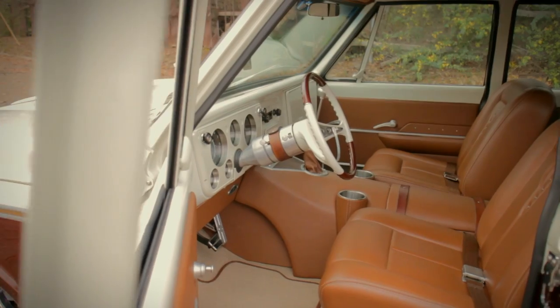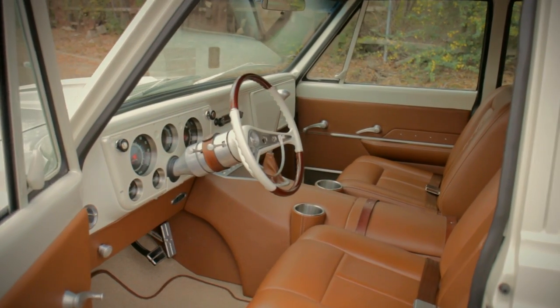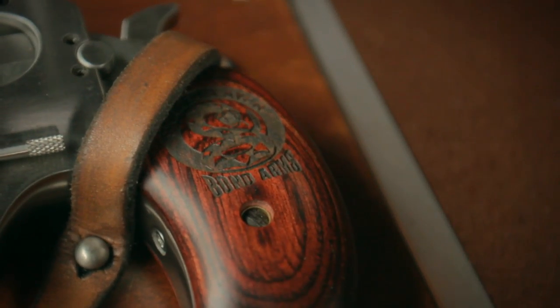Kyle Hicks from Hicks Designs done the interior. Pretty much his style was what we were looking for. There's a bunch of hidden stuff in there that people don't see. The whiskey bottles were more or less his idea — he puts those kind of touches in his work.